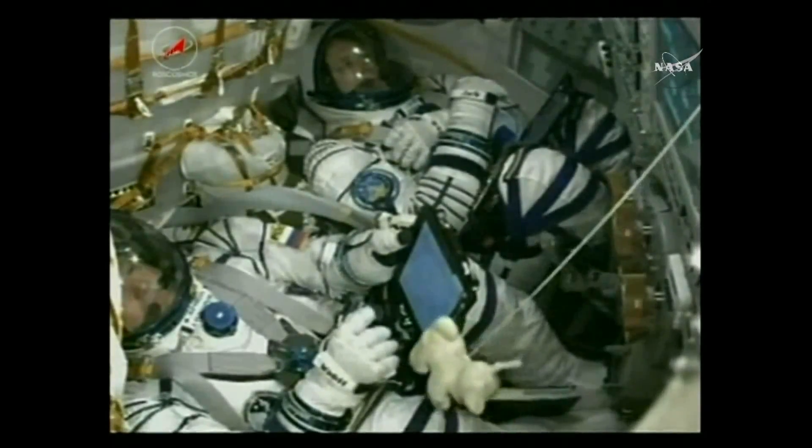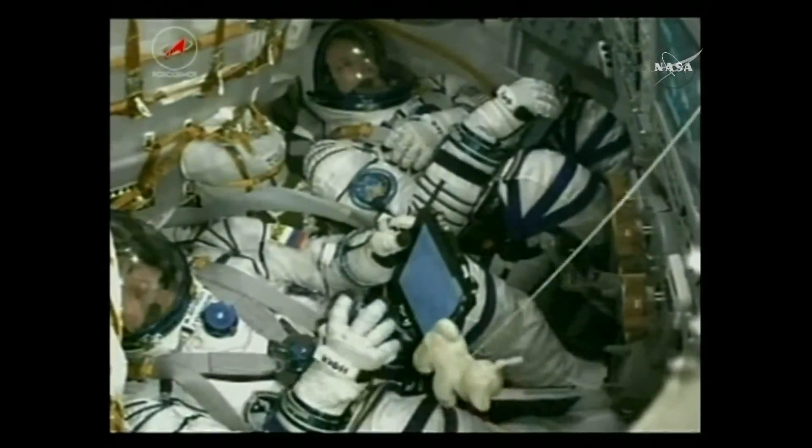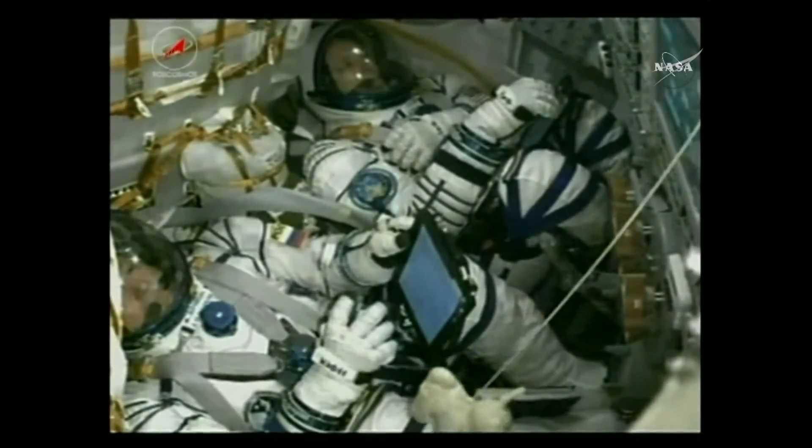On board, you can see the crew members still doing well — Yurchikhin on the bottom there, and NASA's Jack Fisher on the top.